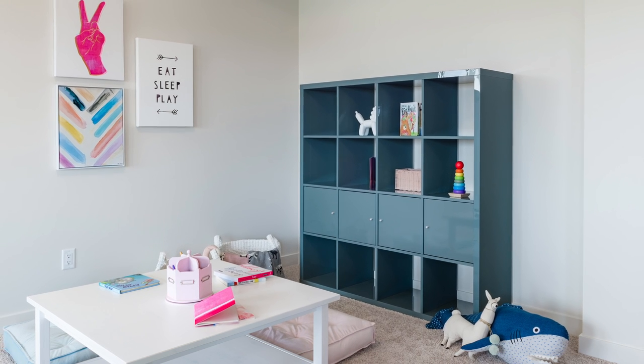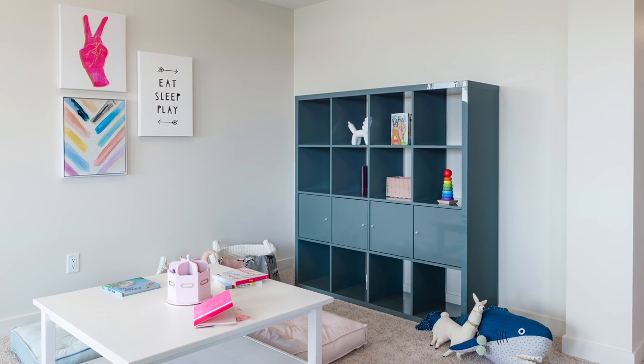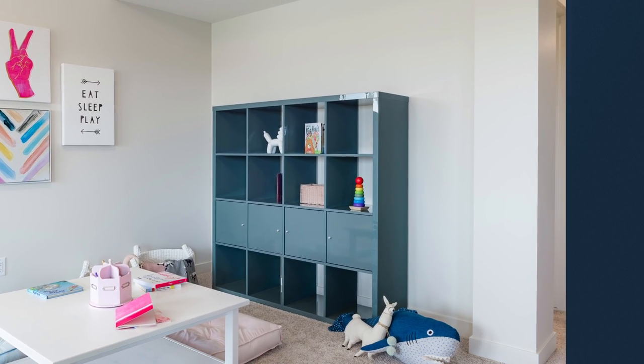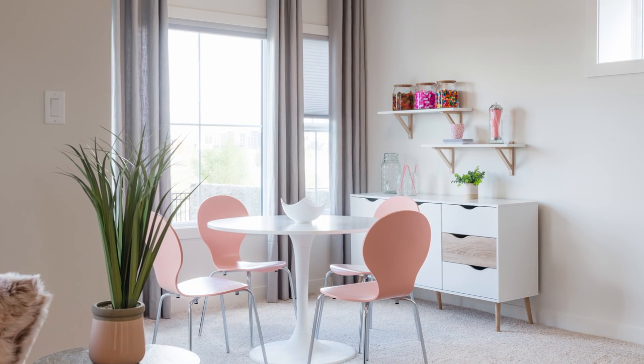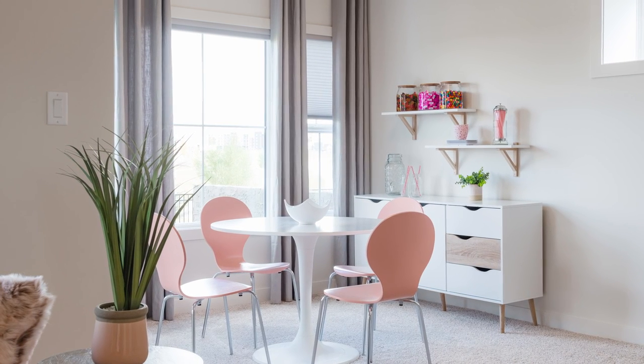Kids love space to let their imagination soar, and with a little creativity, basements are the perfect place to make a playroom. They are also the perfect space to store toys, games, and art supplies so they are out of the way, but also ready to go at a moment's notice.